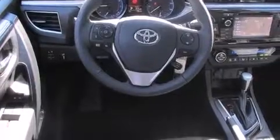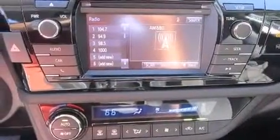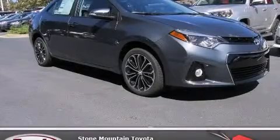With an EPA estimated rating of 37 miles per gallon on the highway, you won't be making frequent trips to the gas pumps. Stop by today and test drive this automobile for yourself.